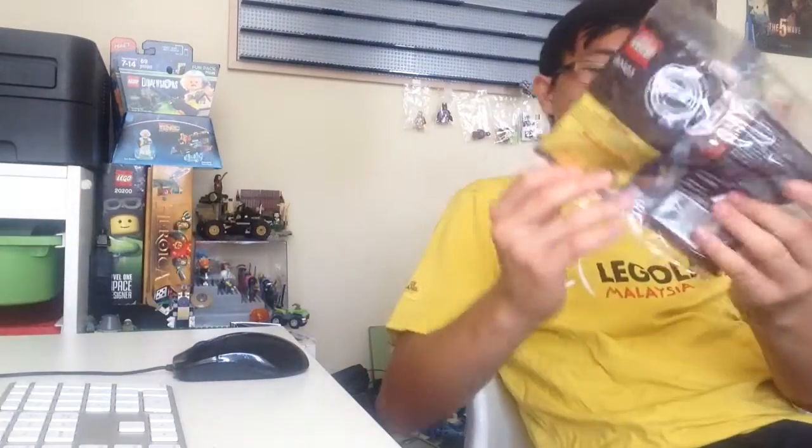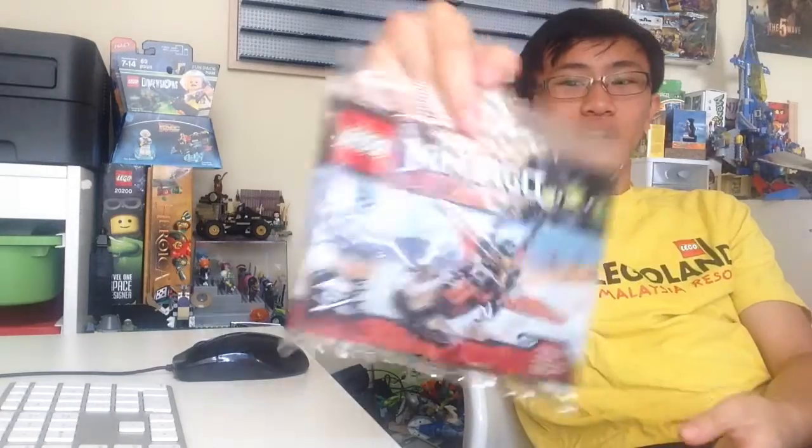Hey guys, it's Jason the Legomaniac, and today I want to be showing you what I got from my Lego haul. I got this at Lego Discovery Center in Chicago, and it's something big — only one thing. I got this Enchago Masters Menjutsu Anchor Jet.